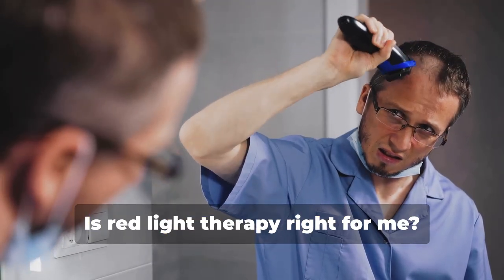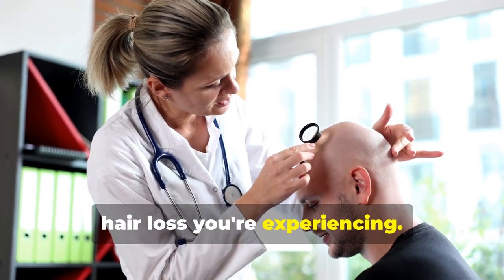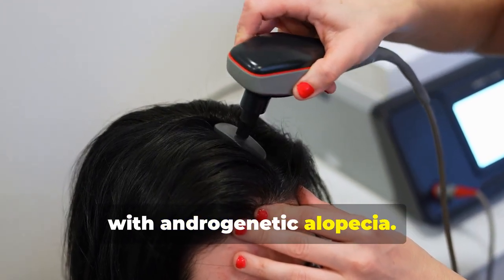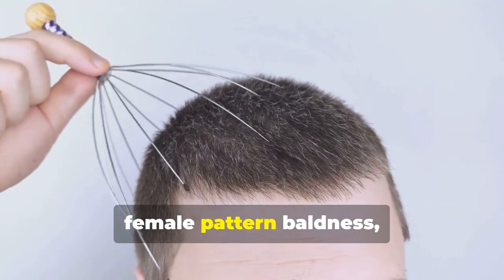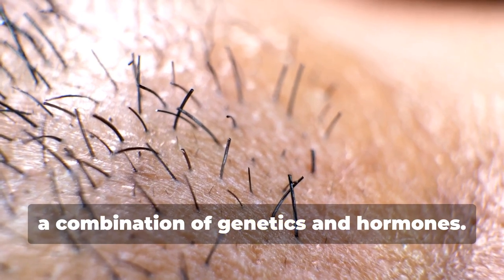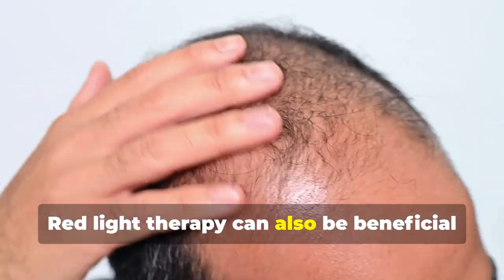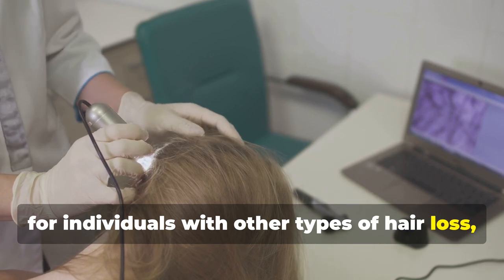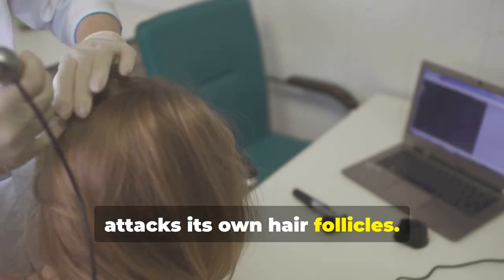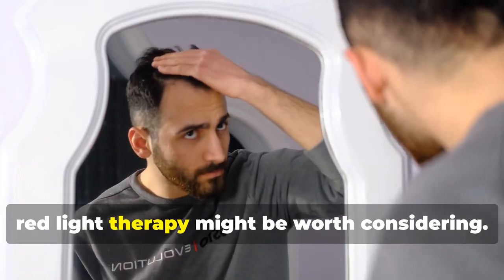Is red light therapy right for you? The answer depends on the type of hair loss you're experiencing. Red light therapy has shown the most promising results for individuals dealing with androgenetic alopecia — better known as male or female pattern baldness, the most common type of hair loss worldwide. This is often caused by a combination of genetics and hormones. It can also be beneficial for individuals with alopecia areata, an autoimmune condition where the body attacks its own hair follicles. Additionally, if you're experiencing hair thinning due to aging, stress, or hormonal changes, red light therapy might be worth considering.